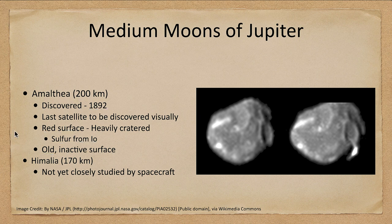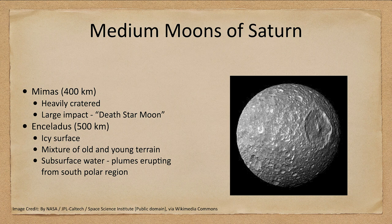Saturn had only one large moon but has a lot of medium-sized moons, so we'll see several things in the few-hundred-kilometer range. First we have Mimas, which is a heavily cratered moon — we can see that including a very large impact off to the right-hand side, sometimes giving it the nickname of the Death Star Moon after Star Wars. We didn't actually discover that appearance until after the original Star Wars movie came out. It has a very heavily cratered, very old surface.